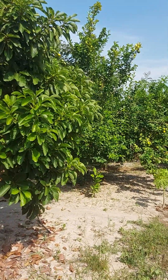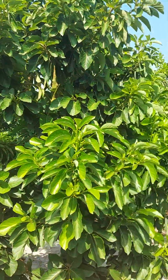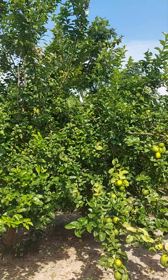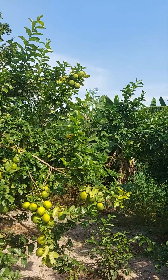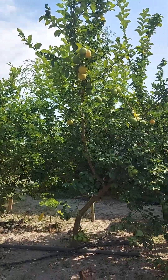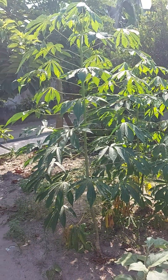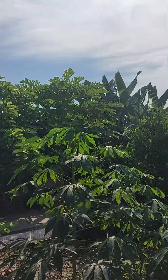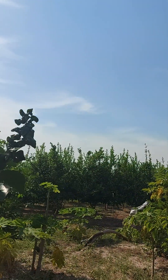Over here this is a pear tree, avocado, and these are lemon — look at these, how beautiful. We have banana over there, papaya, these are oranges, and this is cassava here — cassava trees — and that's a pear tree. Oh my goodness, look how beautiful this property is, and it's hundred by hundred, they're selling it.